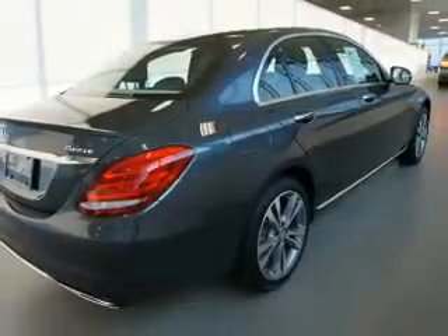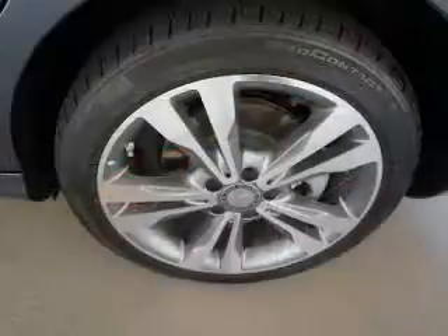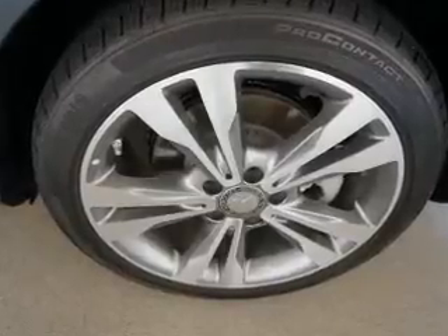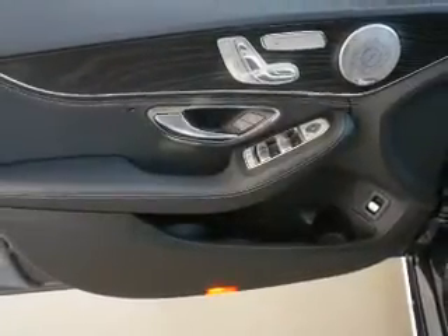Inside you'll find Bluetooth connectivity and auxiliary input, steering wheel controls, push-button start, automatic climate control, pre-collision system, curtain head airbags, front airbags, side airbags, and child safety locks.